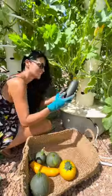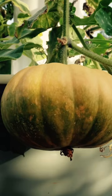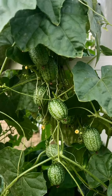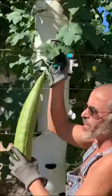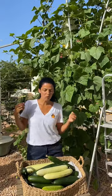Did you know that cucumbers, zucchinis, squash, melons, pumpkins, kiwanos, cucamelons, gourds, and loofah sponges all belong to the same family — the cucurbit family? And although we eat them as vegetables, they are technically classified as a fruit.